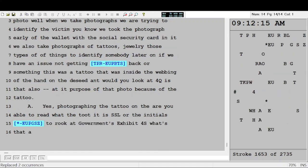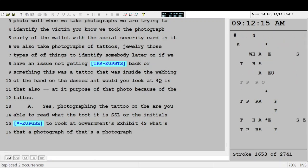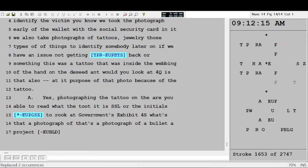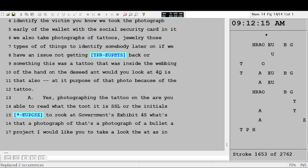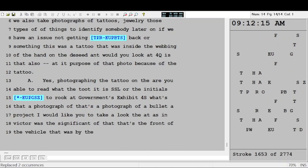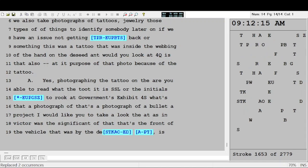I ask you to look at Government's Exhibit 4S — what's that? That's a photograph of a bullet, the projectile that came out of the cartridge. If you could take a look at Government's Exhibit 4V — what's the significance of that picture? That's the front of the vehicle that was by the decedent. Is that the same truck where the dowel rod was placed in? Yes it is.